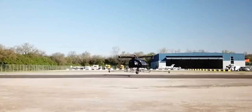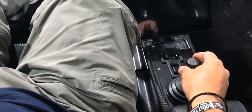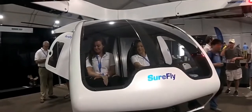The final product will be able to fly autonomously or manually and is targeted to be priced at not more than $200,000 U.S. dollars.